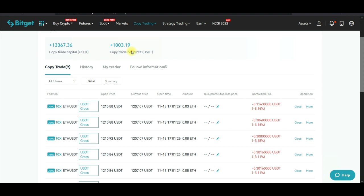The Bitget copy trading option is futures trading — it is strictly futures trading. So if you don't know how to trade futures and you want to leverage making money in a passive mode, you can come to the Bitget exchange — the link will be in the video description — sign up an account, and start copying traders.